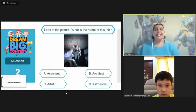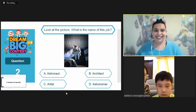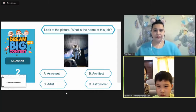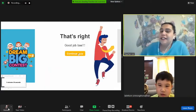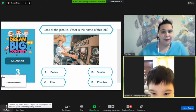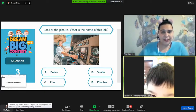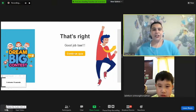What is the job for this picture? What is astronaut? Astronaut A. Good. What is the name of this job? Pilot. Pilot C. Good job.